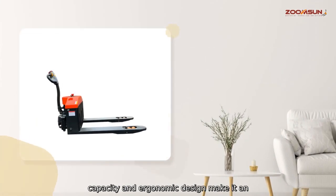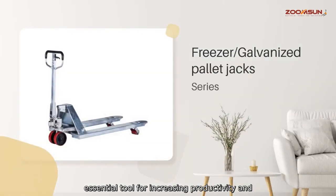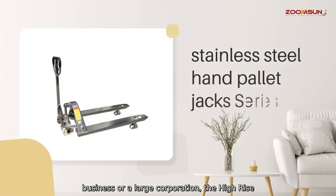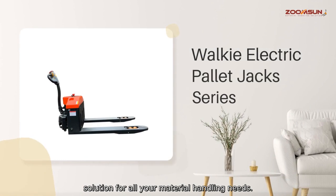Its high load capacity and ergonomic design make it the essential tool for increasing productivity and reducing work strain. Whether you are a small business or a large corporation, the Hi-Rise Pallet Jack is a versatile and cost-effective solution for all of your material handling needs.